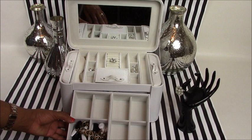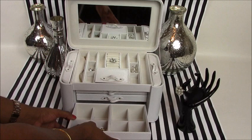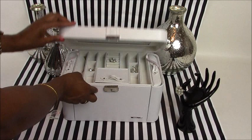Then you get the third drawer with eight deeper compartments, perfect for holding larger pieces of jewelry, watches, or different precious gems, and this just slides right back into the organizer as well. You simply close it up, lock it, and then you're on your way out the door.